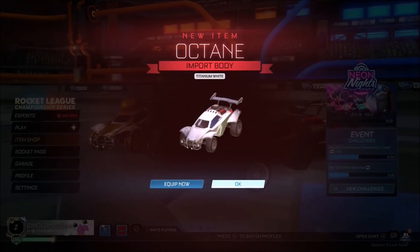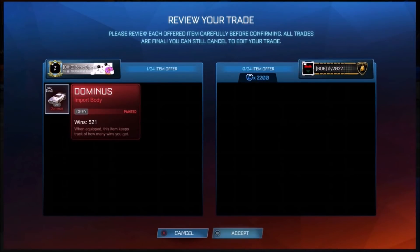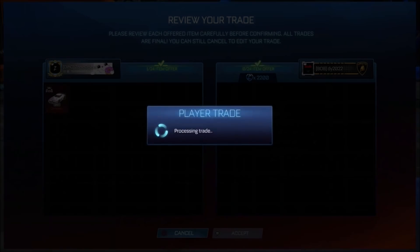Then we have got another trade — a basic low one — where we are selling a grey Dominus for 2.2k. I also realised that a white Dominus had someone offering 40k for it. I don't know if they haven't updated the spreadsheet, because it is level right now. Dominus is going crazy right now, honestly.